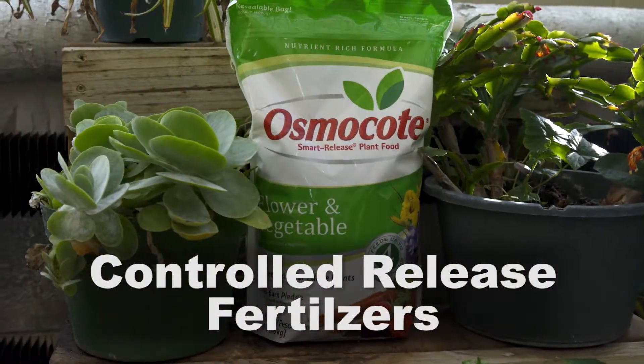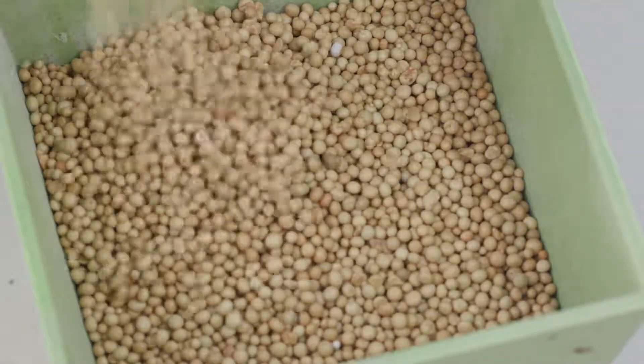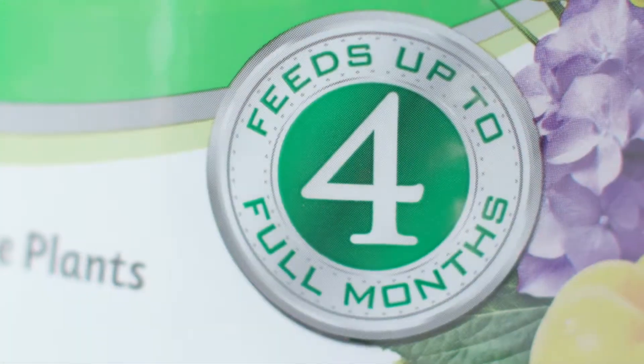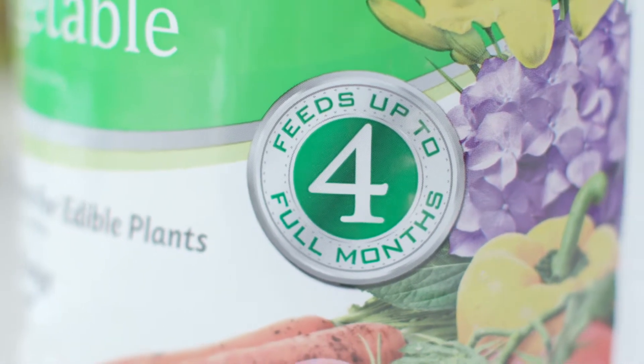Controlled release fertilizers have a coating around them, which controls the release of nutrients in response to rain or irrigation, and feed your plants over a period of time. There is also a time period indicated in months as to how long the fertilizers are effective.